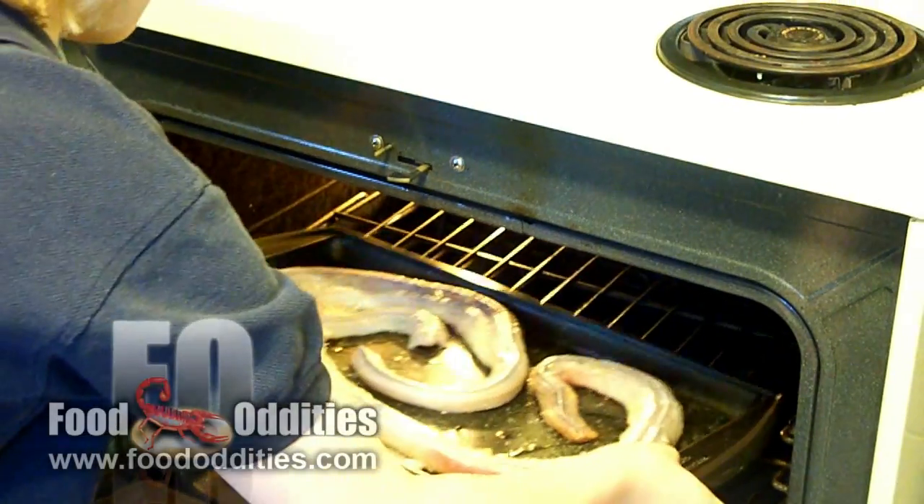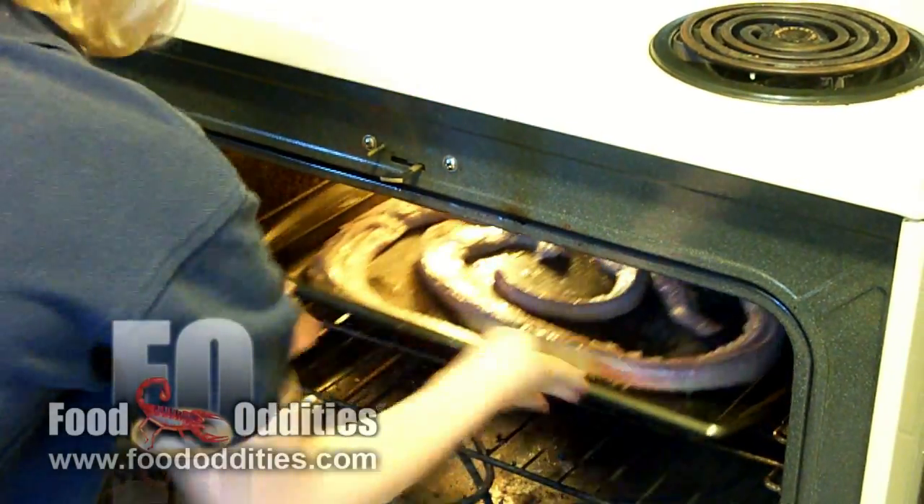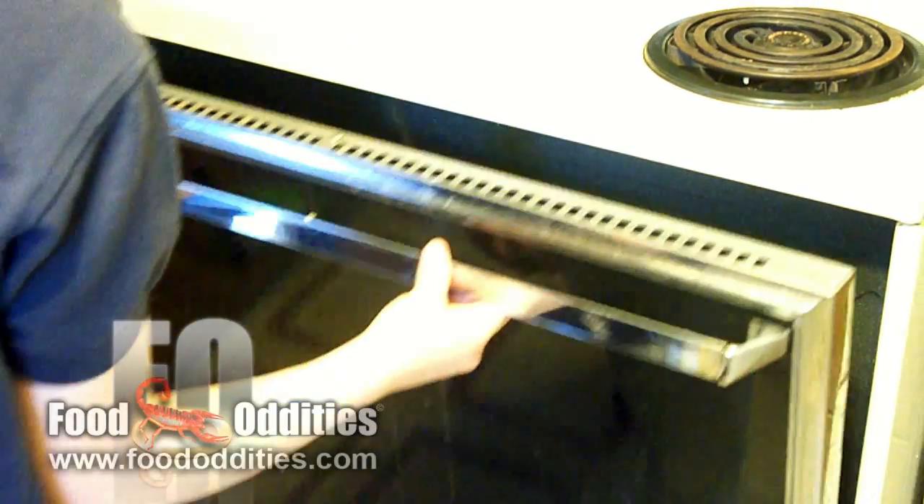Rattlesnakes are usually deep-fried, but I'm going to try it oven-fried like a chicken. And now we play the waiting game. Time to take it out.